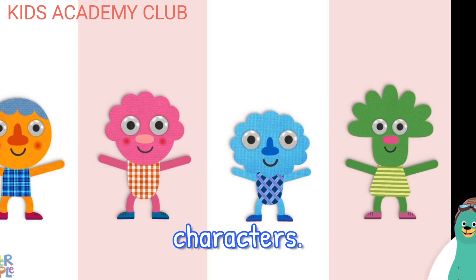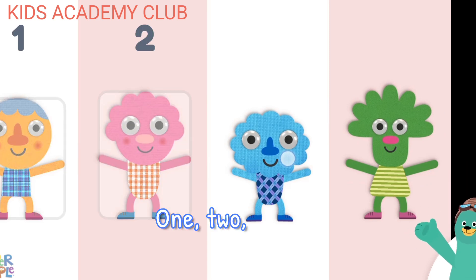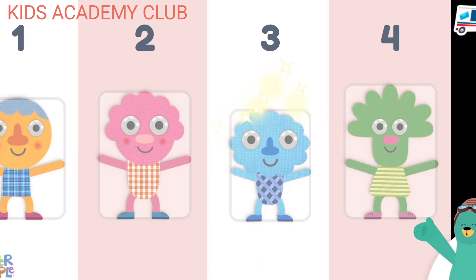Tap and count the characters. One. Two. Two. Four. Cool beans!